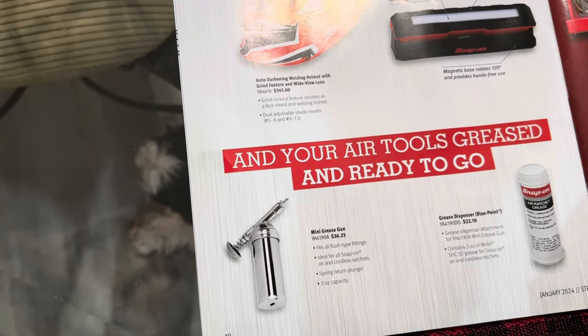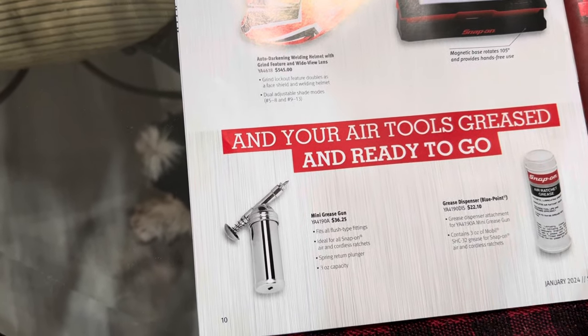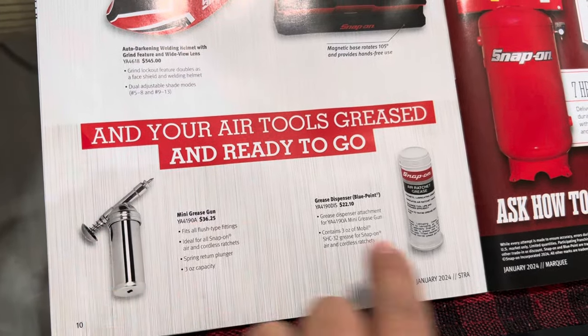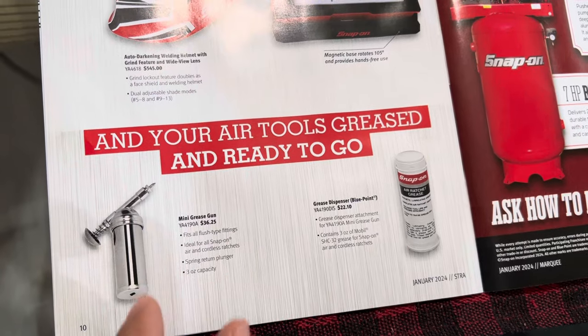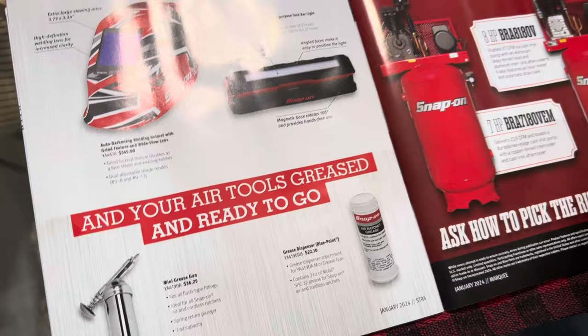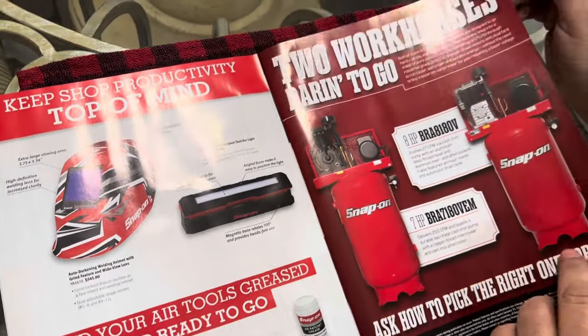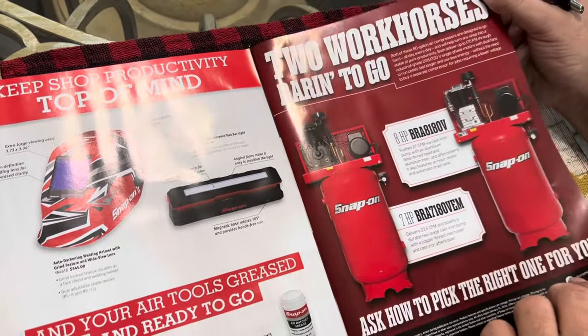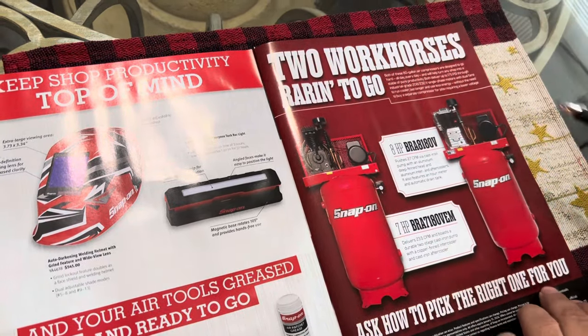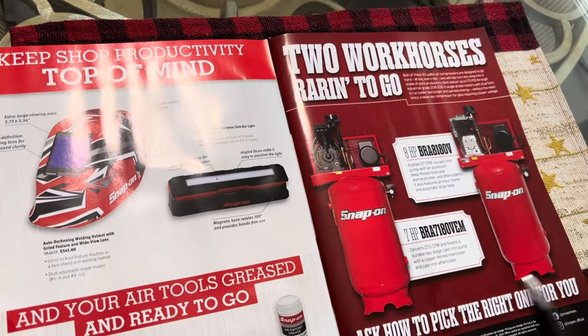I get my lithium grease from my Snap-on driver and this little gun is fantastic. You unscrew it from here, slide the cup in, pump it a little bit, and that's good for your impacts. I keep my impacts greased, and I also grease the slides on my toolbox.